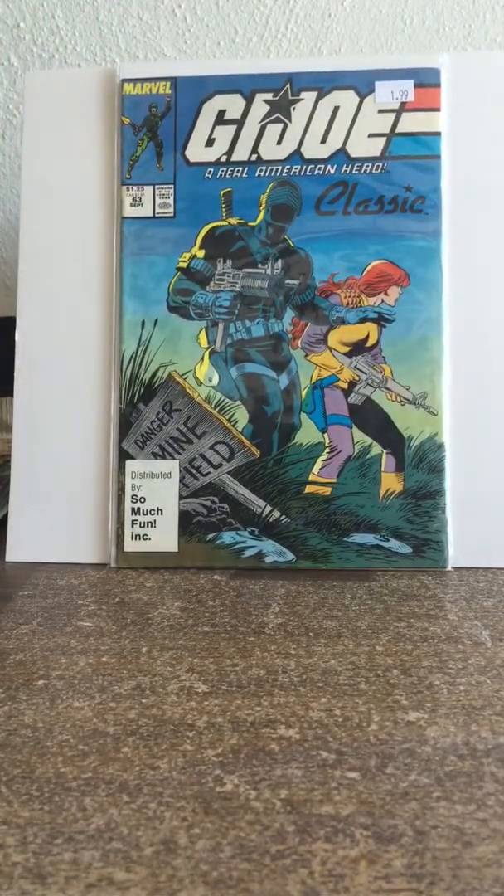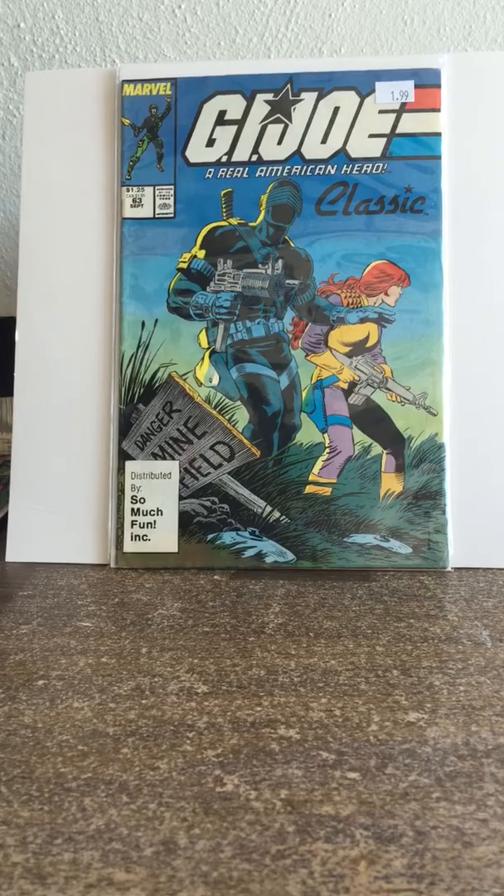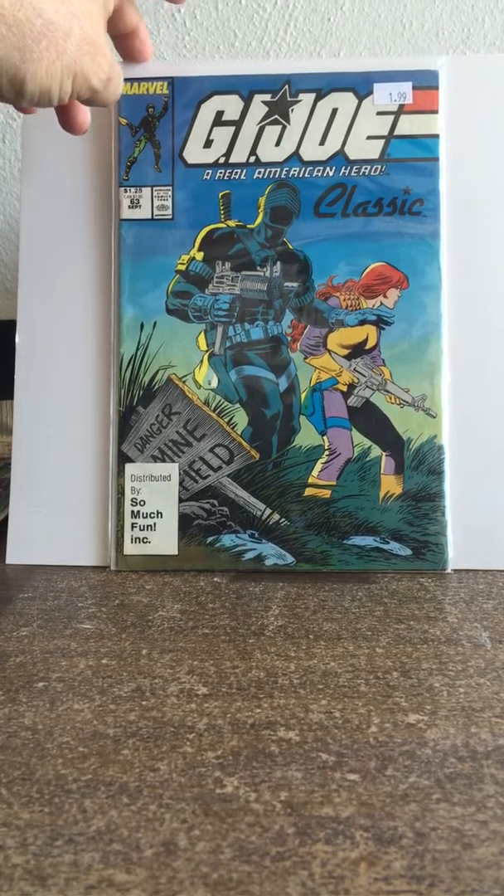This is probably the book of the week for me: GI Joe #63 classic — it's a 'So Much Fun' variant. It's in Very Fine, not Near Mint, but you don't see these often; it's a tough variant to get. It also has the Canadian price on it — $1.95. I don't see them very often so this was a no-brainer. When I saw the classic I said 'oh I want that' — really great book to have.